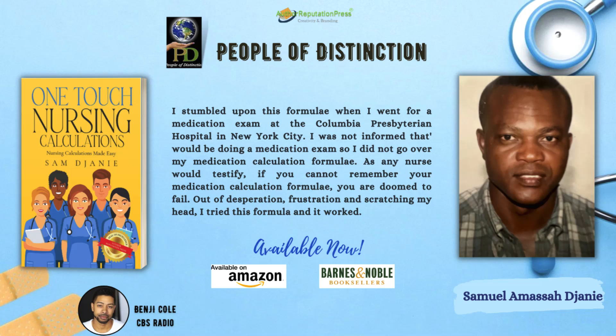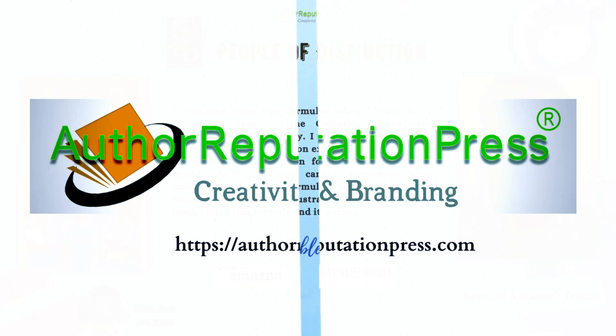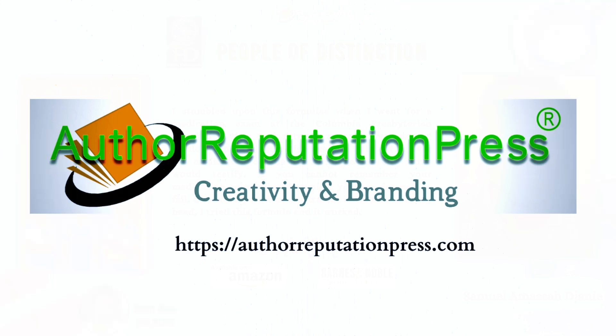And on the line with us today we have Sam Johnny. We're going to be discussing his amazing book, One Touch Nursing Calculations — Nursing Calculations Made Easy. Available for purchase through Amazon, barnesandnoble.com, or directly through the publishing company authorreputationpress.com. Sam was brought to our network, People of Distinction, by that same publishing company.